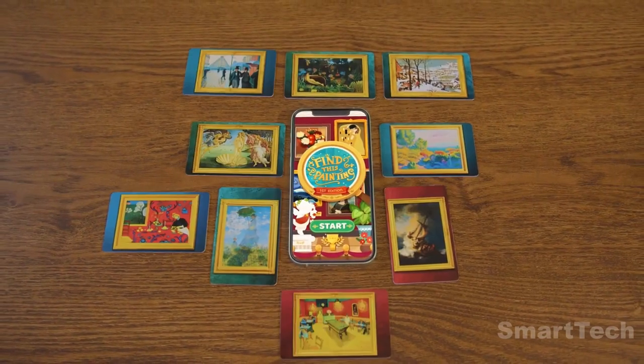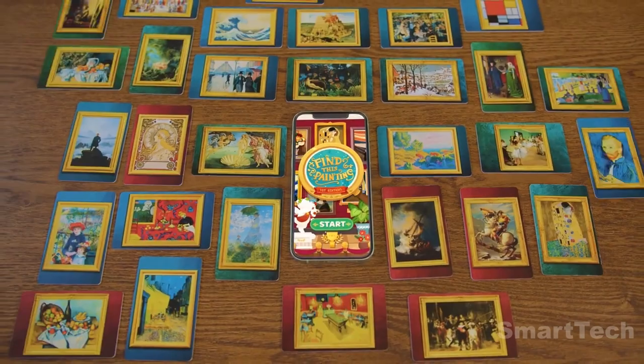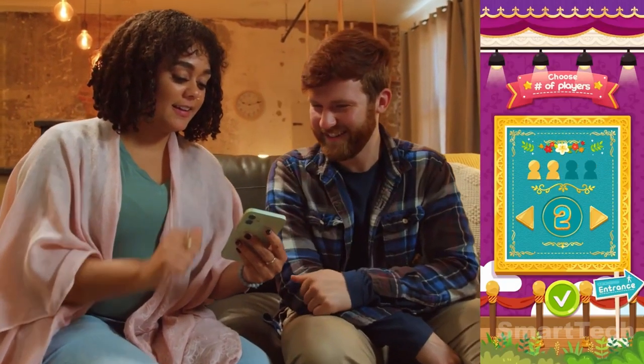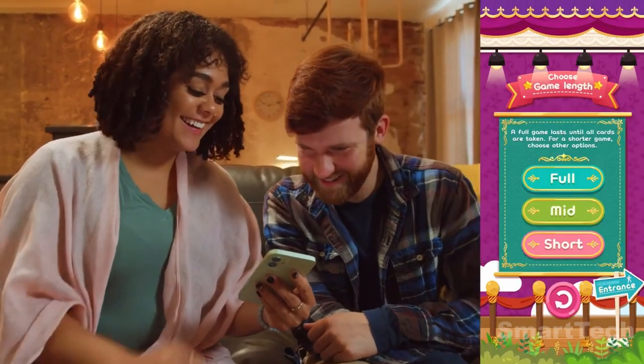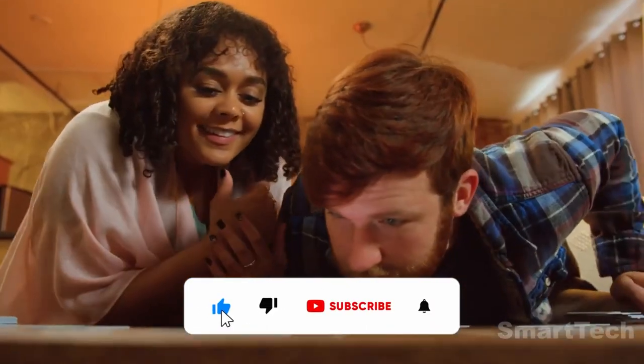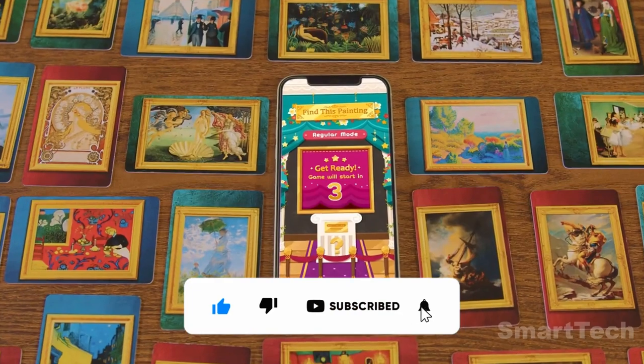Enjoy a diverse range of game modes and difficulty levels, and tailor the game to who you're playing with, whether it's your first time or you've played before. Get ready for a little bit of culture and a lot of chaos. If you enjoyed the video, please consider giving it a thumbs up and don't forget to subscribe to the channel.